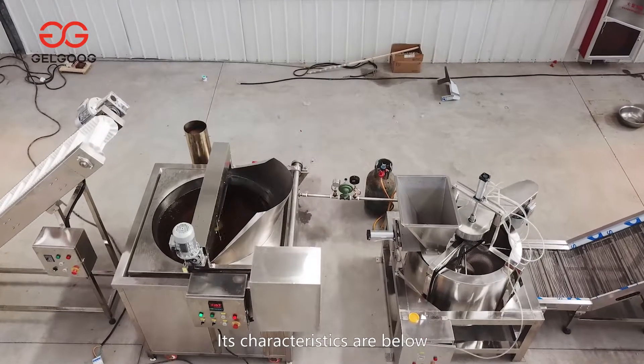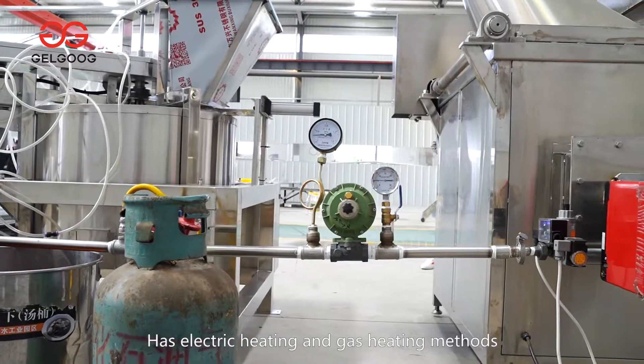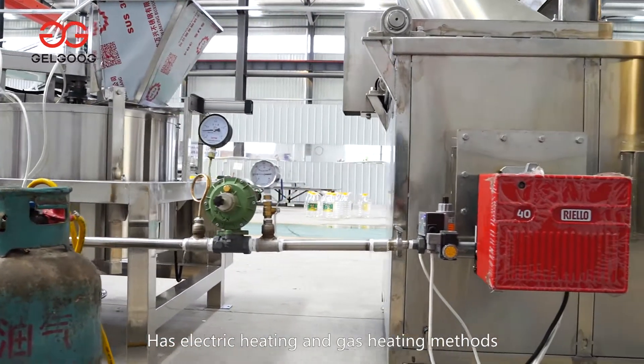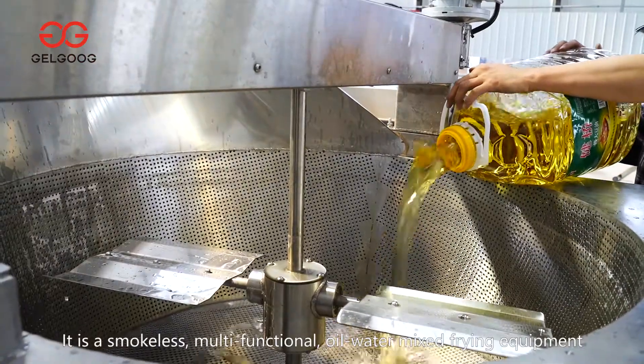Its characteristics are below. The oil-water energy-saving frying machine has electric heating and gas heating methods. It is a smokeless, multifunctional oil-water mixed frying equipment.